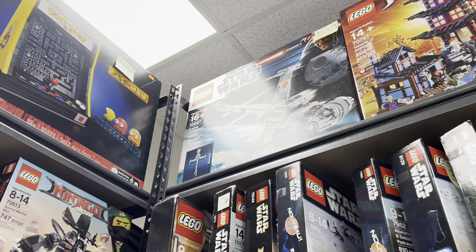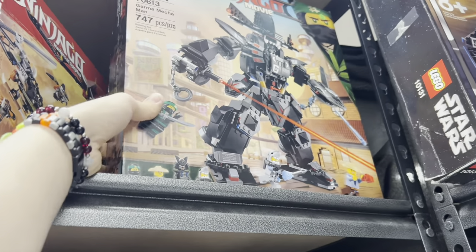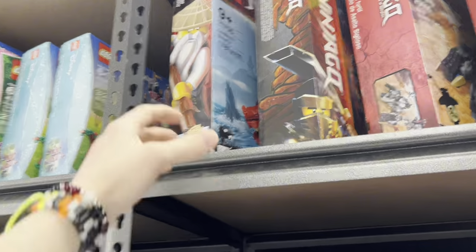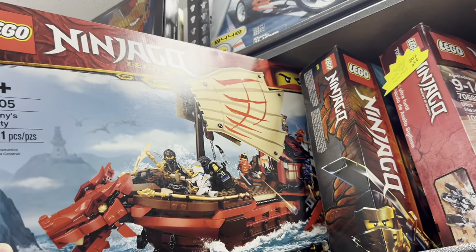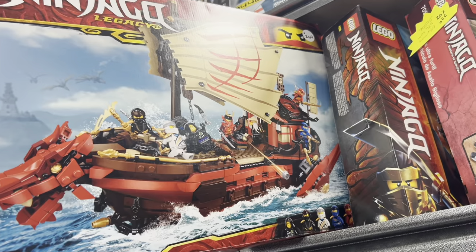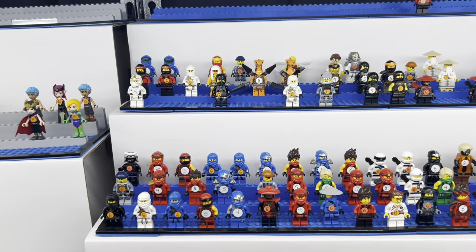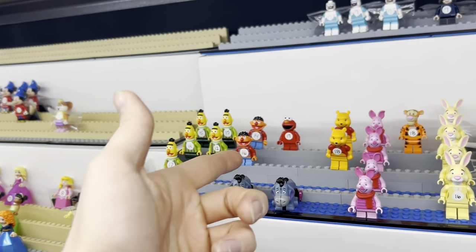Then we have the UCS B-Wing. Oh, we have the Garma Mech Man — this is a really cool mech. Some more Ninjago sets. Oh, the Legacy Destiny's Bounty — I have this one. What do they want for it? $260? That's crazy. Some more Ninjago figs — do I need any here? I don't think so. These are pretty cool though. Oh my god, they got Elmo!